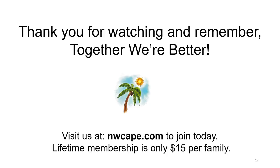Thank you for watching and remember, together we're better. Visit us at nwcape.com to join today. Lifetime membership is only $15 per family.